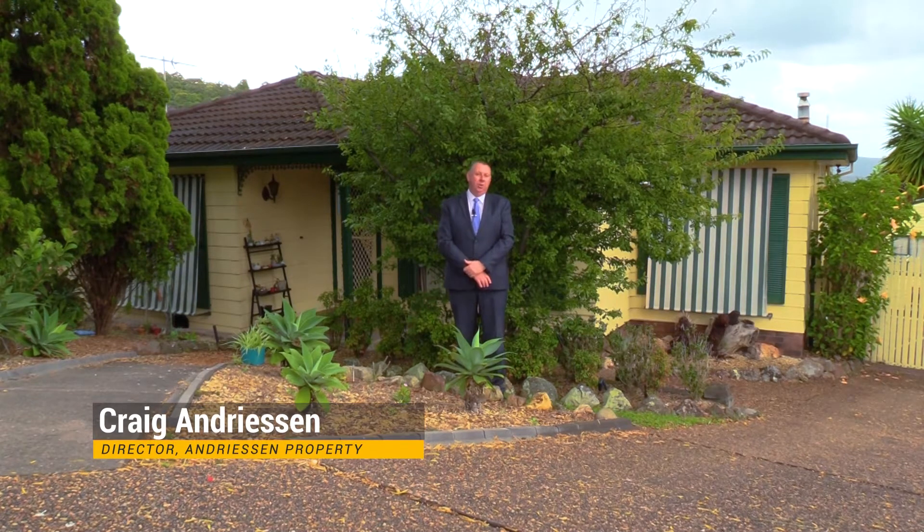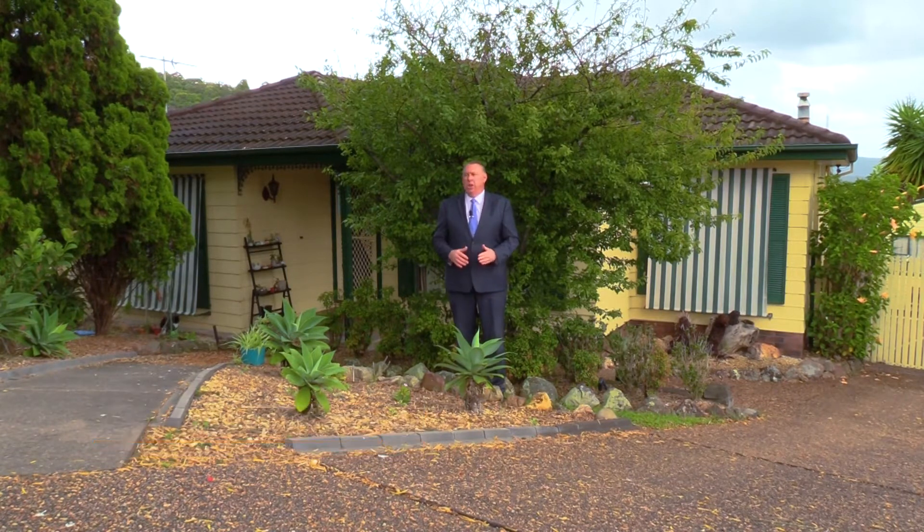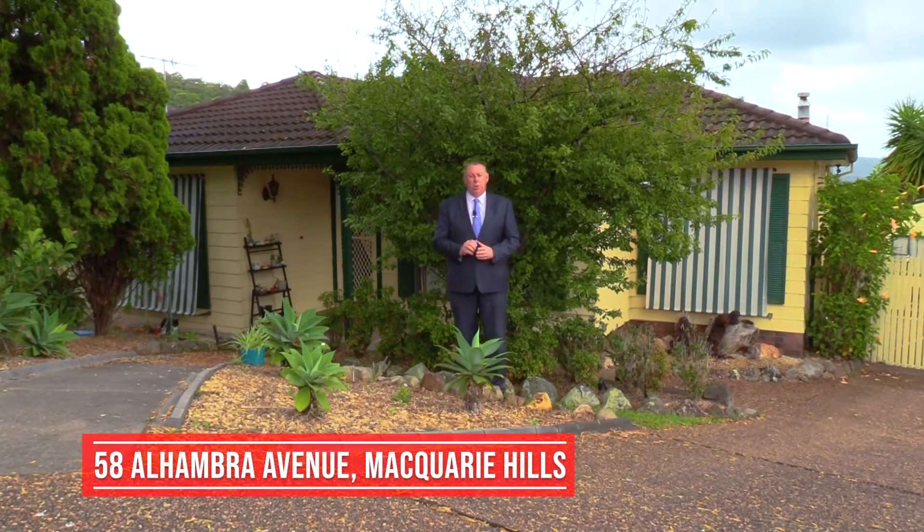Hello, I'm Craig Andreessen from Andreessen Property and today I'm in Macquarie Hills in a beautiful quiet street at a fantastic family home. Let's go inside and have a look at 58 Alhambra Avenue.